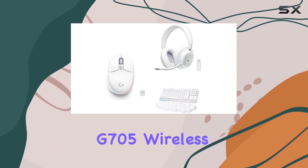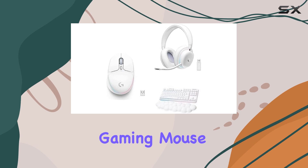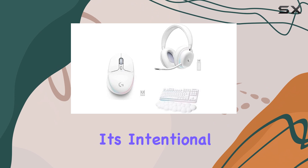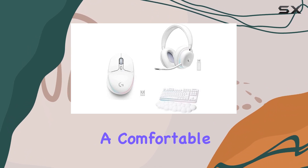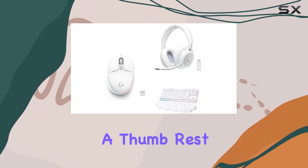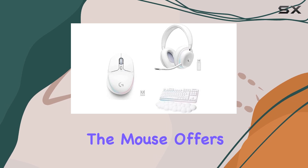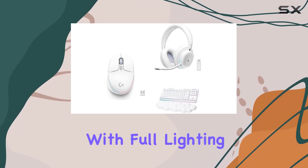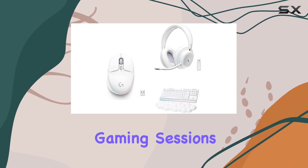The Logitech G705 Wireless Gaming Mouse is a compact and lightweight mouse, weighing only 85 grams. Its intentional design ensures a comfortable grip and features a thumb rest for added support. The mouse offers a long-lasting battery life of up to 40 gaming hours with full lighting, making it perfect for extended gaming sessions.